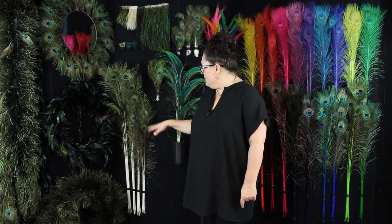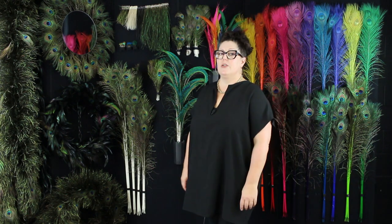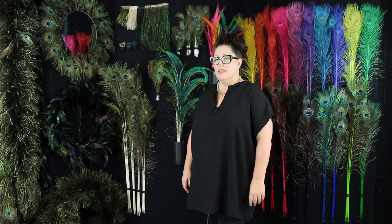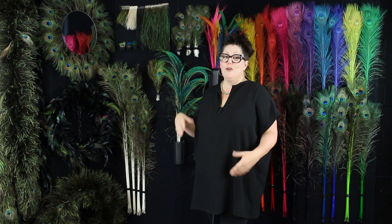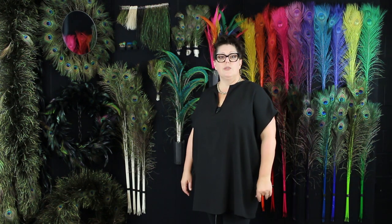Each peacock or peafowl will produce up to 200 feathers every monsoon season before they shed them, and then they grow back each year fuller, longer, stronger, more beautiful. It's interesting — these birds actually have a lifespan of about 10 to 20 years in the wild but they can live up to 50 years in captivity.